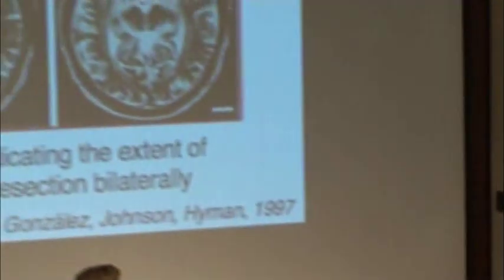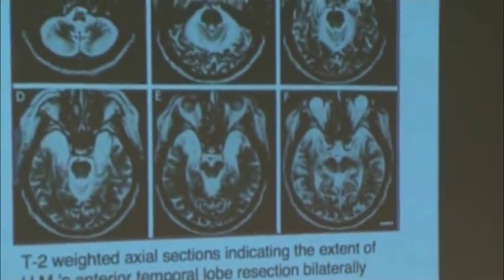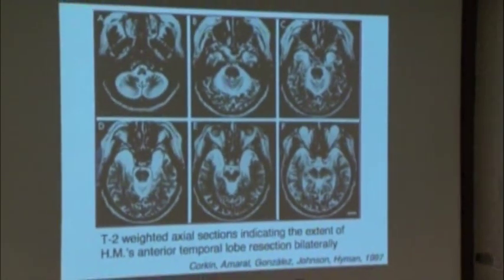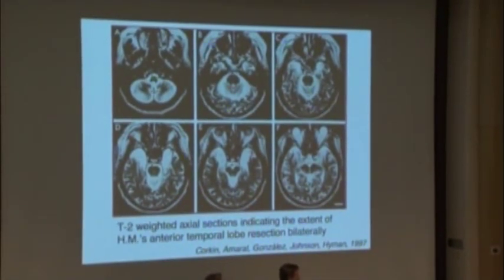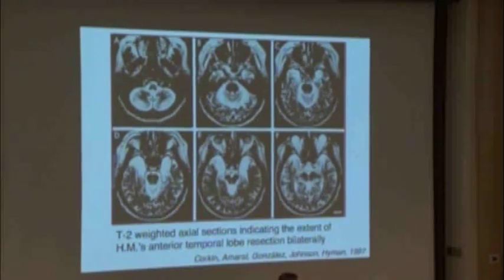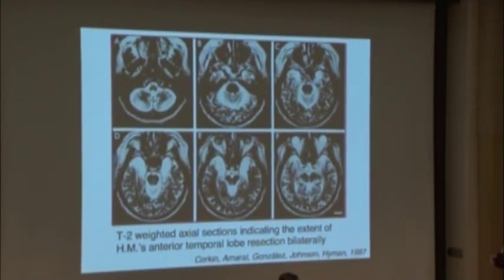Speaking of Henry's brain, I'm going to show you Henry's brain. Could you turn down the lights just a little bit? So this is an MRI scan, and it's a horizontal section through his brain. Imagine that my brain is sliced from front to back like that.